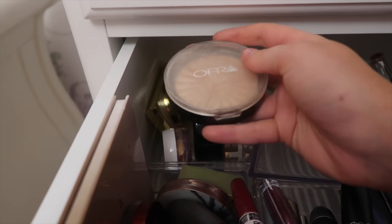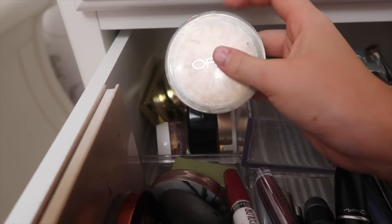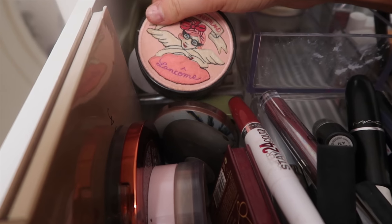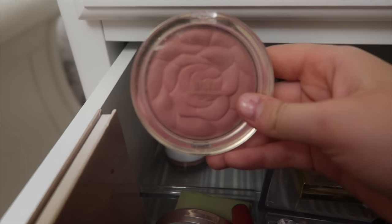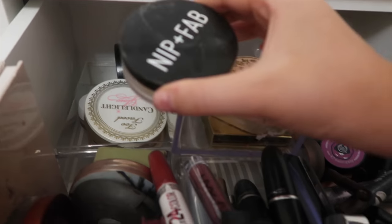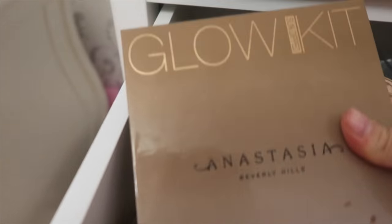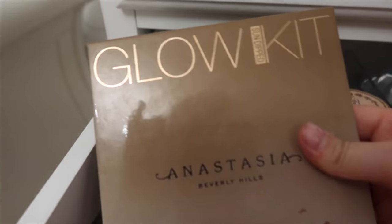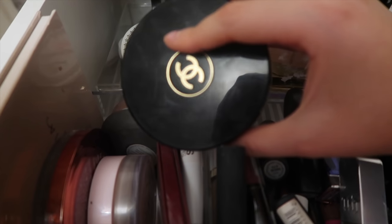We have a random selection of products here. I have an Ofra highlighter in Rodeo Drive — it is so nice and so pigmented. I then have a really nice Lancôme highlighter, a Milani blush that's so pretty — it's like a rose shape. Then a banana powder from Nip and Fab. And there's a palette lurking in here — I've got the Anastasia Glow Kit. I also have this Chanel cream bronzer which is definitely one of my favorite ever makeup products.